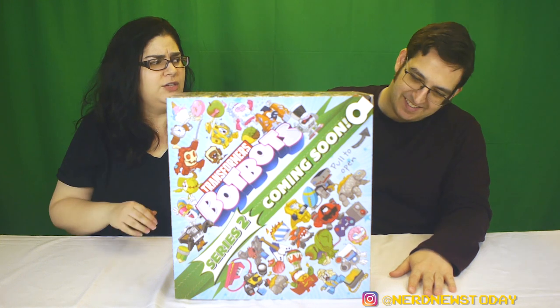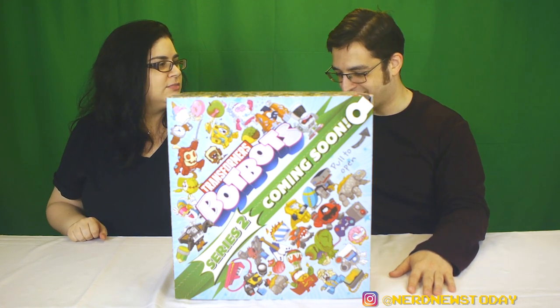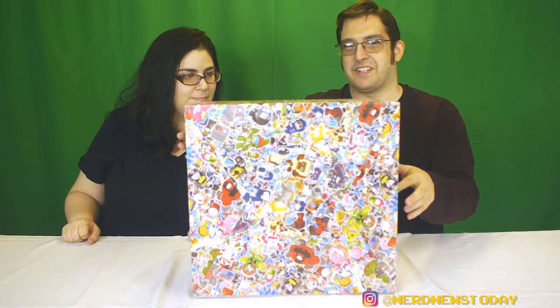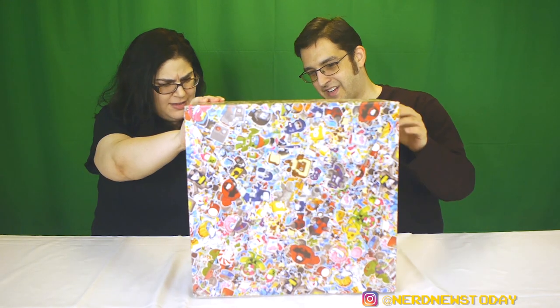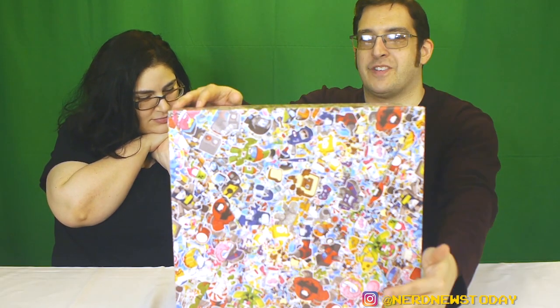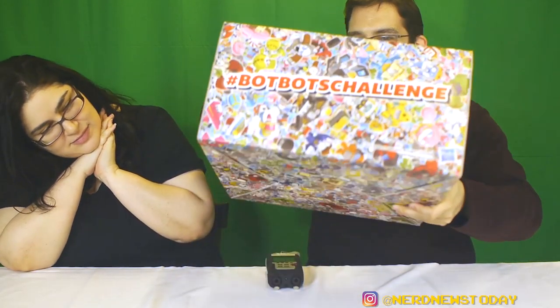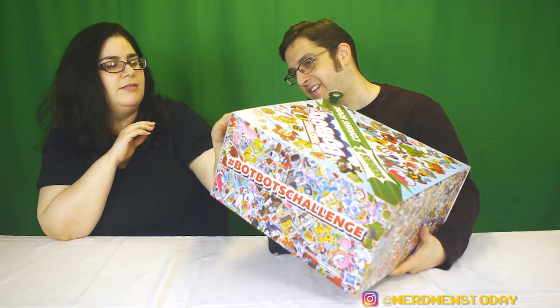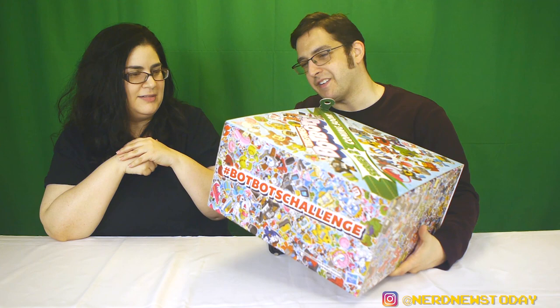I want to keep this box. I'll fight you for the box — you'll win, I know. On the back, it literally says 'Pull to Open.' There are so many Transformers on the back and the sides. This is amazing — and then there's a PB&J sandwich on the box!